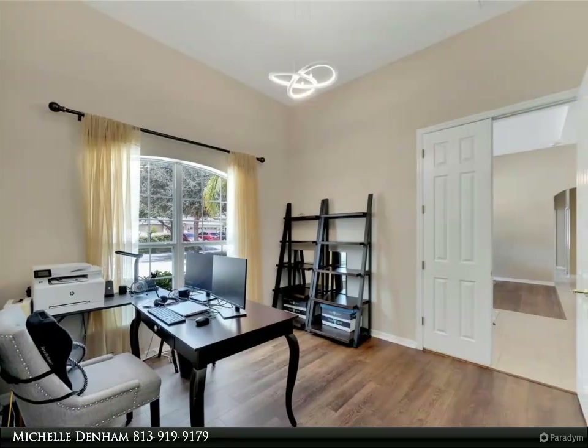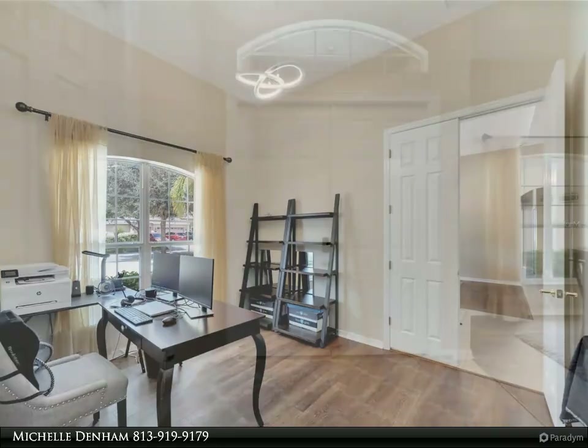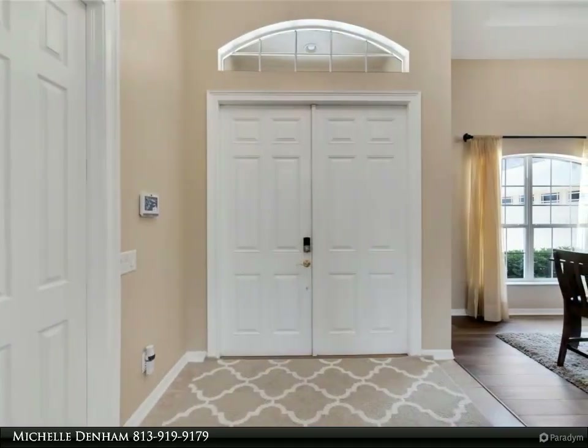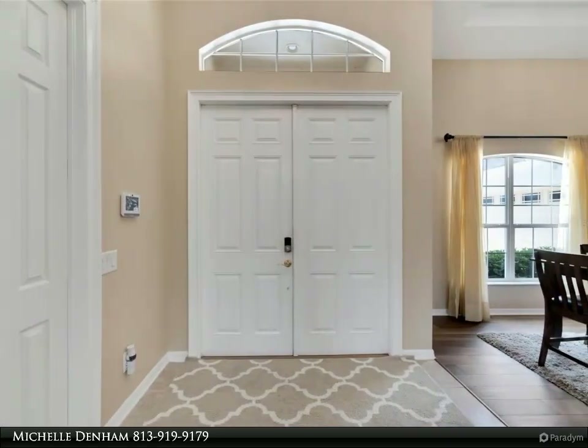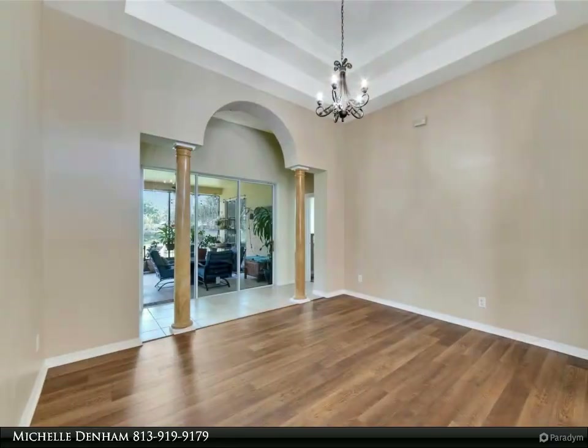This home is equipped with advanced smart living features, including a smart thermostat, security system cameras, and a keypad entry. Recent updates such as a new air conditioner unit (April 2021) and fresh exterior paint (2023) enhance both comfort and curb appeal.